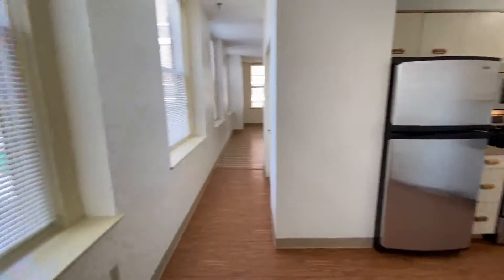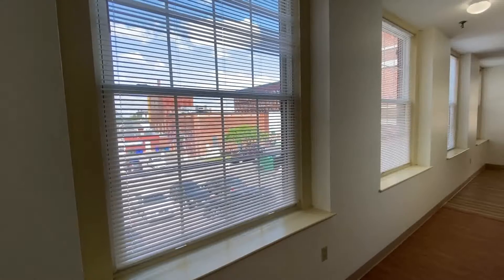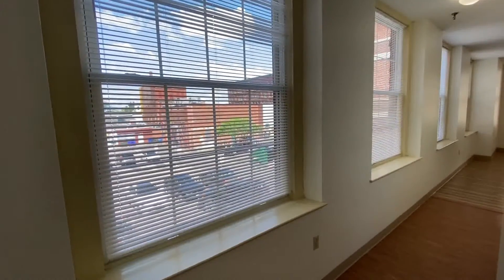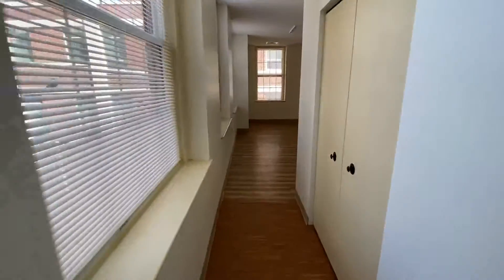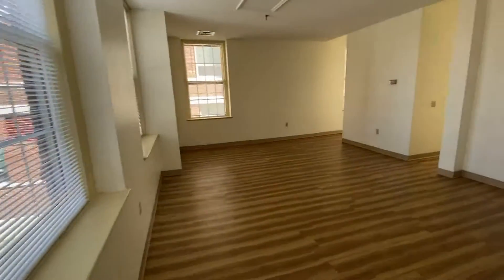The windows in this apartment are also something to really boast about. You have some stunning city views. All the blinds are included. And literally, it's a wall of windows that lead down this hallway, past a coat closet, into a spectacular living room.